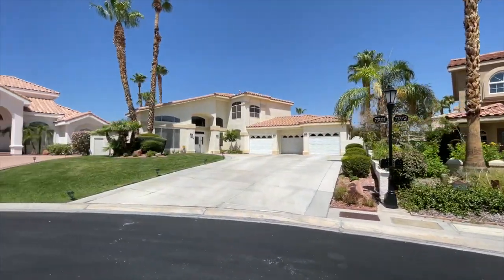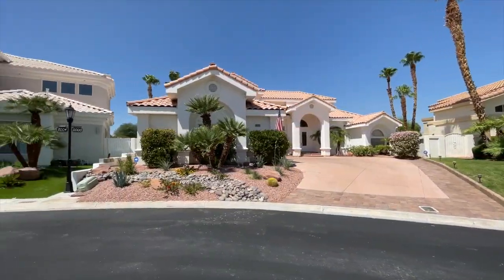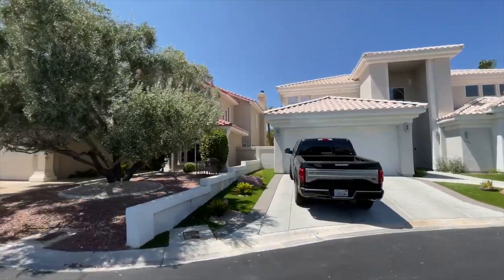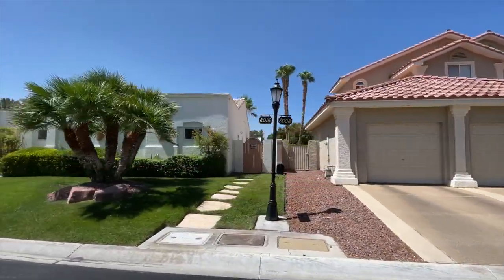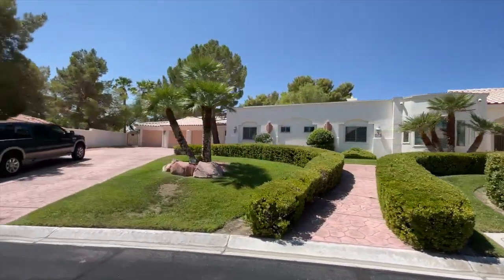Desert Shores was developed in 1988 by R.A. Holmes. There's a little over 3,500 homes with about 23 or 24 different subdivisions. I would go into price range, but things vary, and by the time you watch this video prices may be different. However, the HOA for Desert Shores as of right now, which is 2022, is $90 a month.